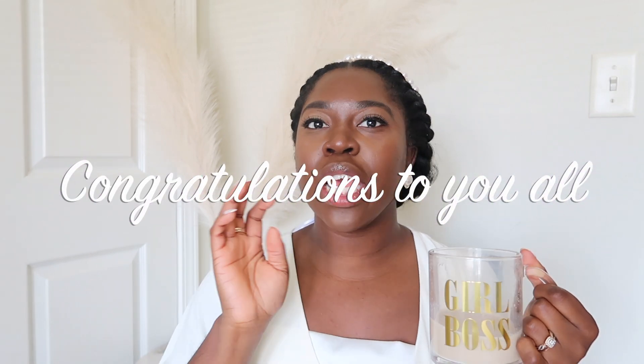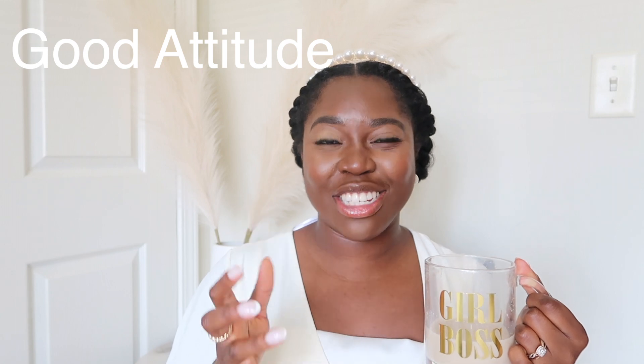I thought this would be a good video because I know a lot of you are starting this upcoming fall — some in August, some in September or October, whatever it may be. The very first thing you need to be prepared for when starting in public accounting is having a good attitude. You're going to have so many things thrown your way, and there will be things you're not going to understand right away.